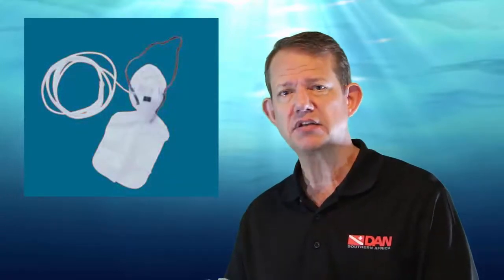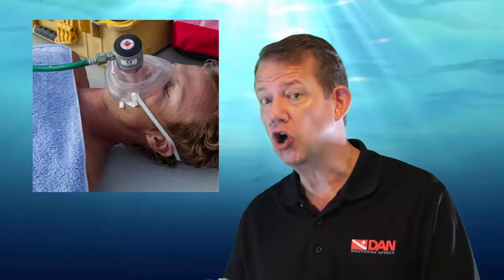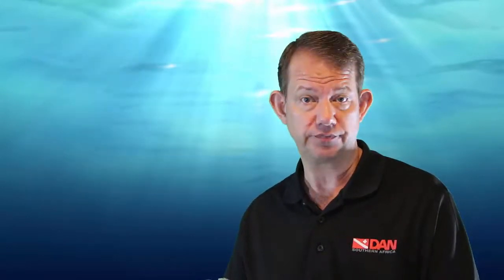Continuous flow oxygen systems using non-rebreather or pocket masks are frequently available in diving environments, but such equipment delivers modest oxygen fractions and is rather wasteful of oxygen. Much higher fractions of oxygen may be achieved by demand masks, but they are only appropriate for conscious individuals who are able to breathe on their own. Rebreather systems — diving systems — are another option; they can be used with a setting on 100% oxygen, and the oxygen can then be recycled and re-breathed. So a rebreather can become a first aid device and may be useful in a particular setting.